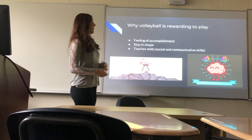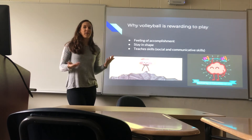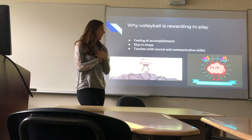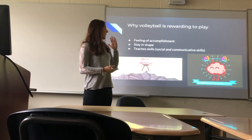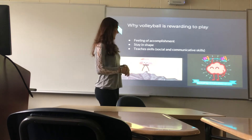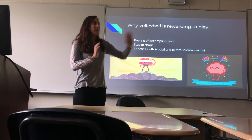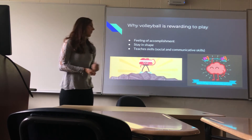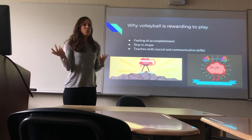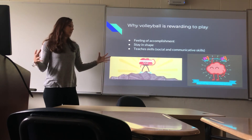And why volleyball is meaningful to play for me — which can also be for any of you if you want to play — it's a feeling of accomplishment. As an athlete, I obviously like to win and hate losing, so to win and be with a team and have a good practice makes me feel good and hopefully makes my teammates feel good as well. It also helps me stay in shape — because I know that if I did not play volleyball, I would probably be a hundred-something pounds. It also teaches skills, like social and communicative skills. While being on the court, you have to call mine, back off, I'm going to get it — otherwise you're going to smack it into your teammate or hit them in the head. And for setting, you have to call out 4, 4, 4, or 3, or 2, or whatever you want to hit, so you really have to talk and be connected with your teammates.